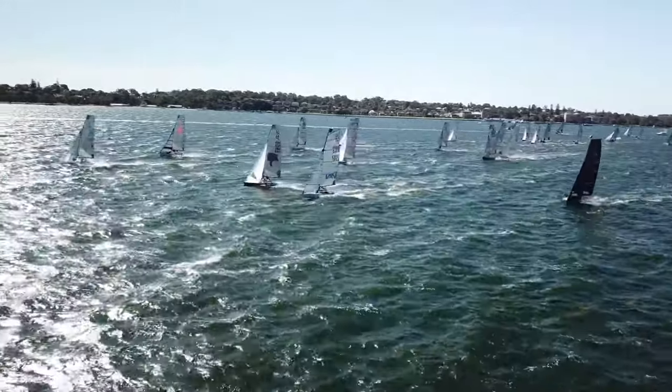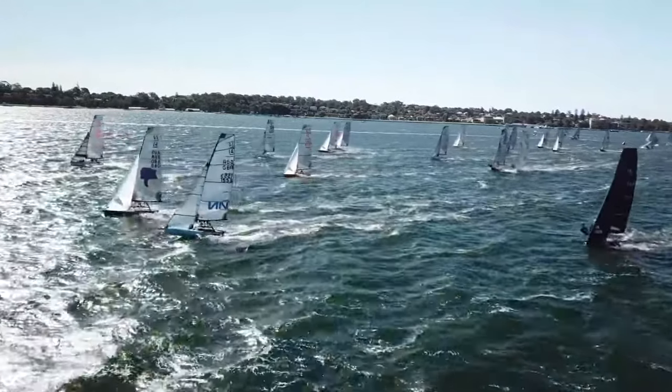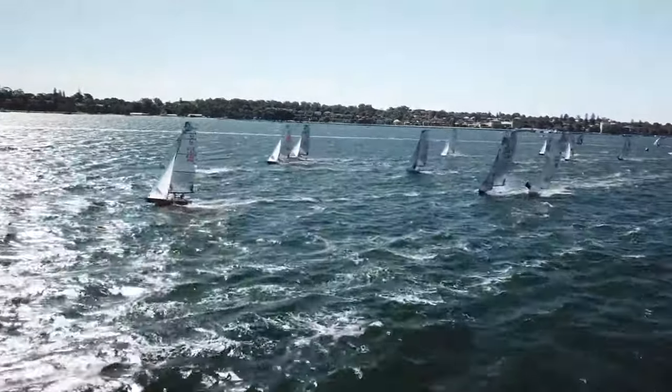What's the top speed a Fourteen can reach? At the Worlds this year in Perth it was 26 and a half knots. So it's pretty fast then? Pretty fast, yeah — especially when you're that close to the water, and when you occasionally might do a pitch pole.